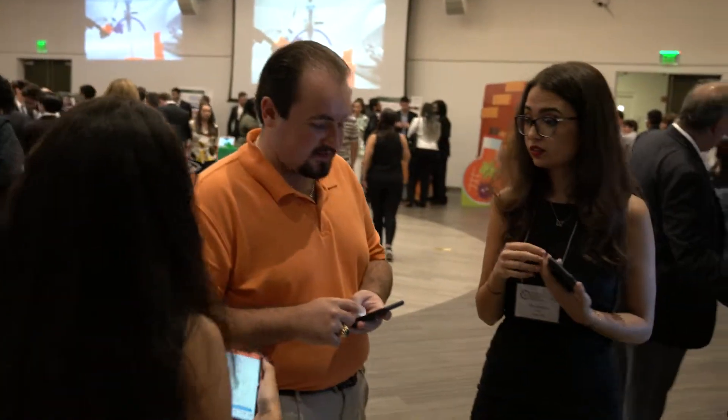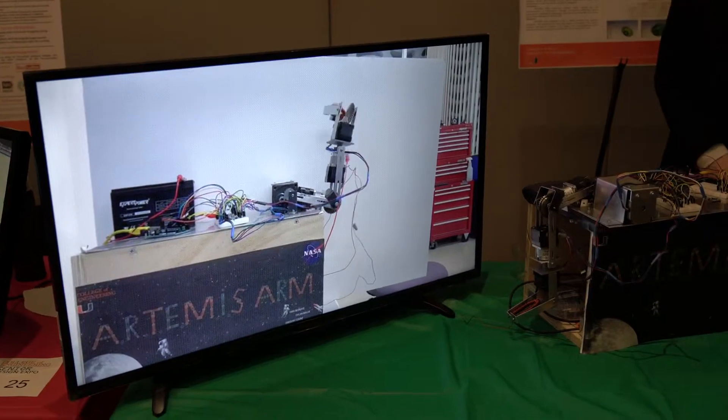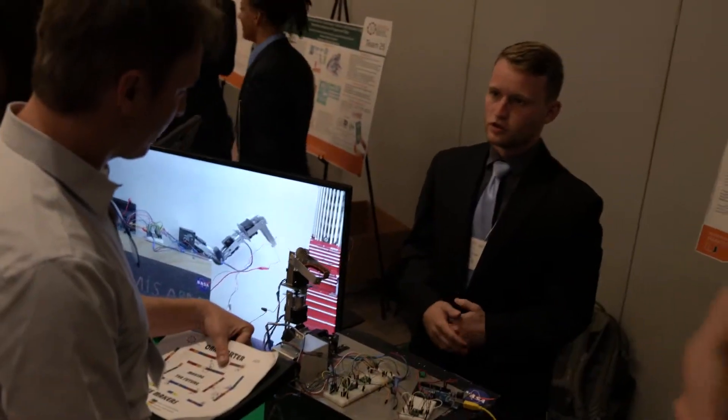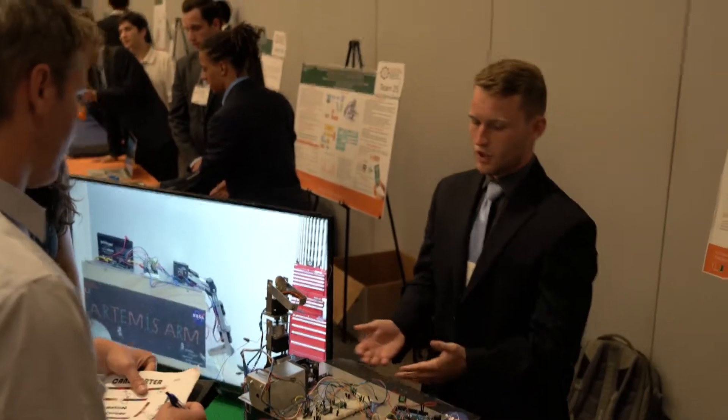Our project is the Artemis robotic arm. Our robotic arm is for airspace usage. It has four degrees of freedom with a maximum torque of 4.97. Our arm is efficient and is reusable, and it allows the truck to operate on demand.